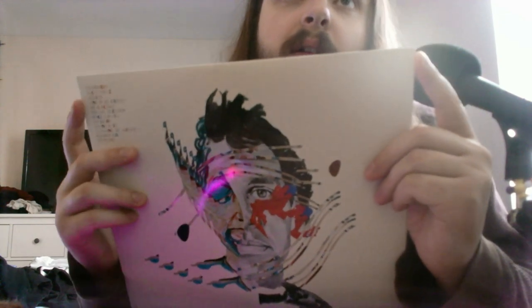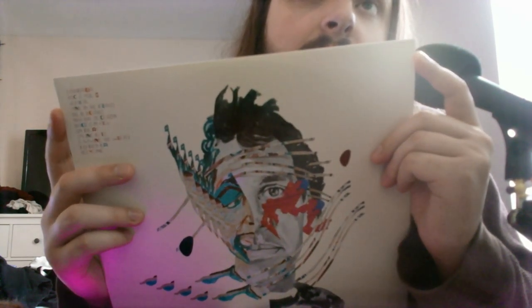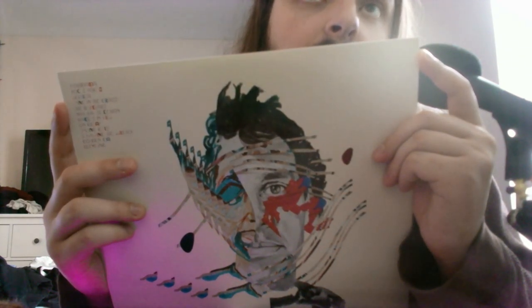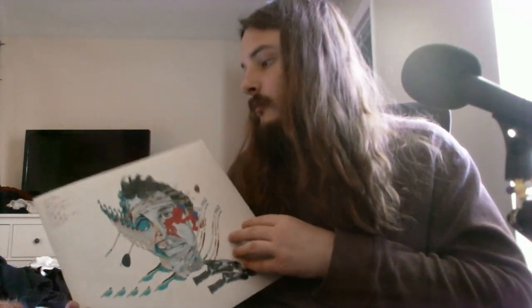Up here are the names of the tracks. There are 12 tracks on this album, so it's a decent length.